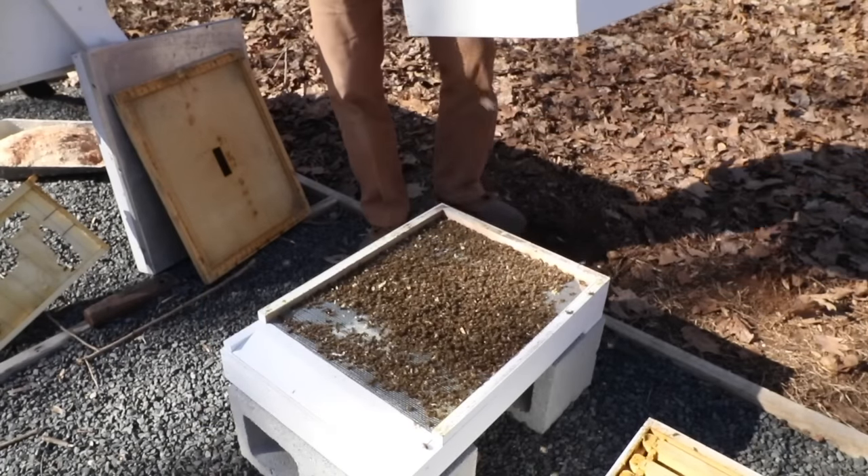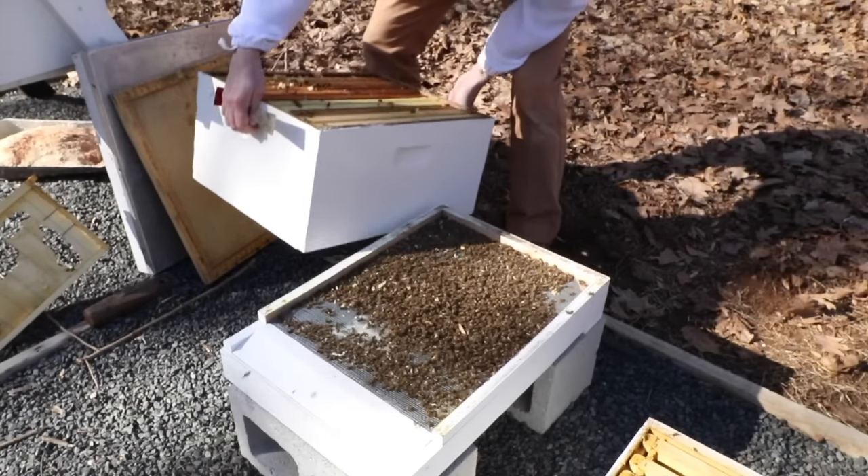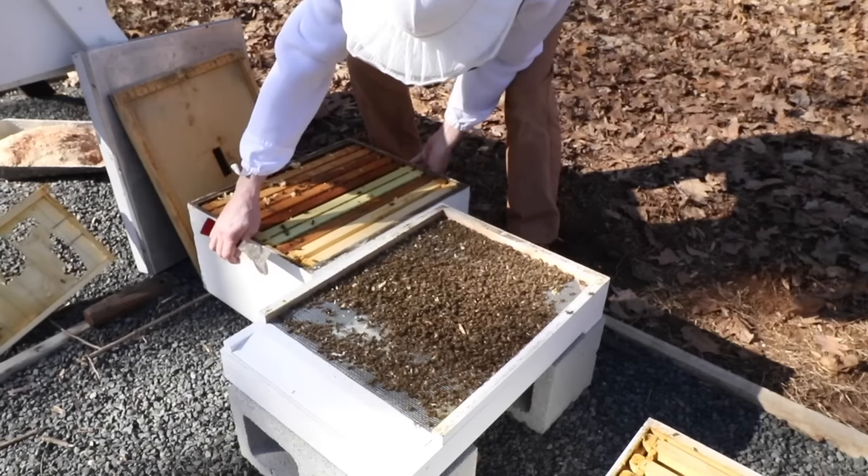There are all the dead bees. I don't know if I can find the queen in there, but she's probably in here somewhere.